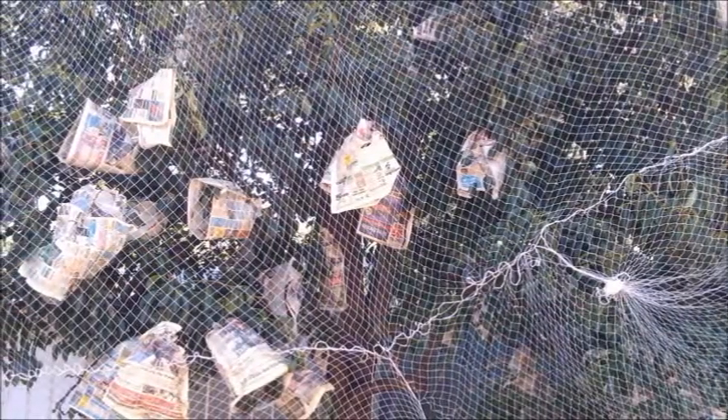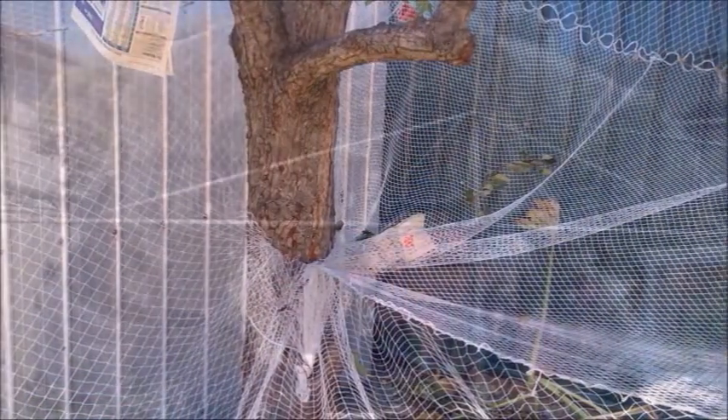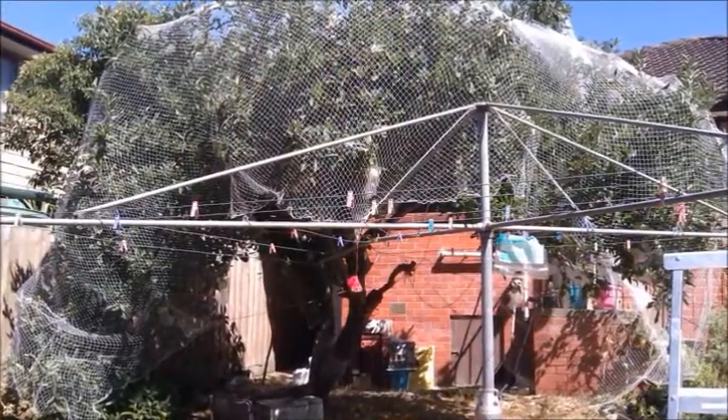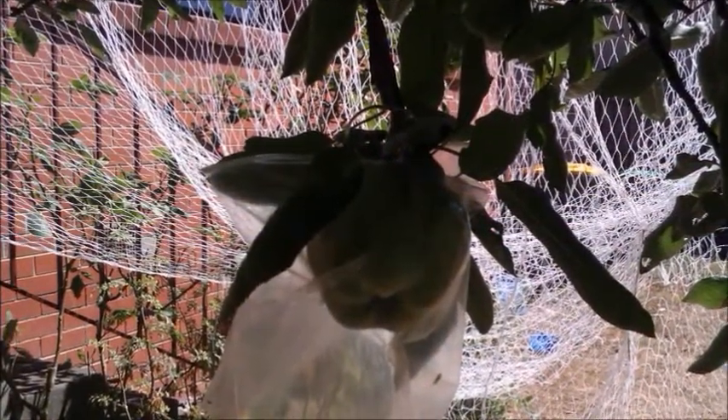This is a pear tree. The next shot shows the net tie and how it ties to the trunks. On the apple tree, if you look closely, you can see the sandwich bags — each bag for each fruit, wrapped up nicely — and it seems to work beautifully.